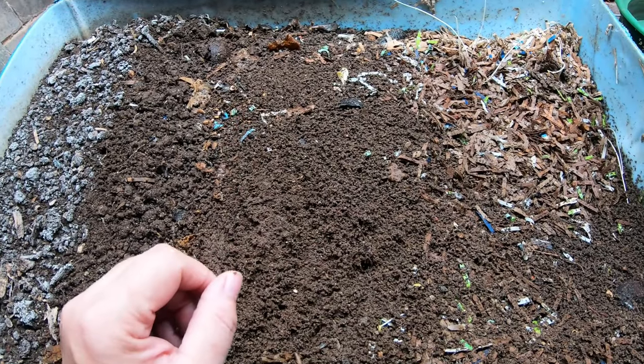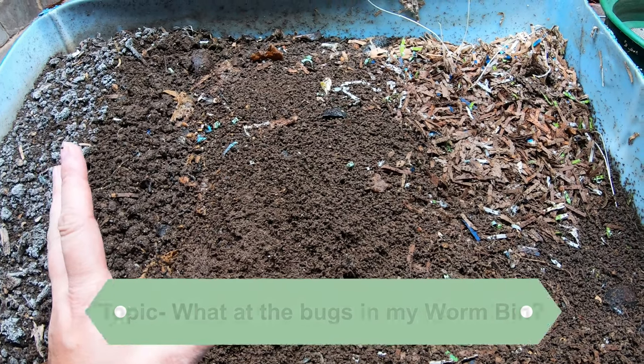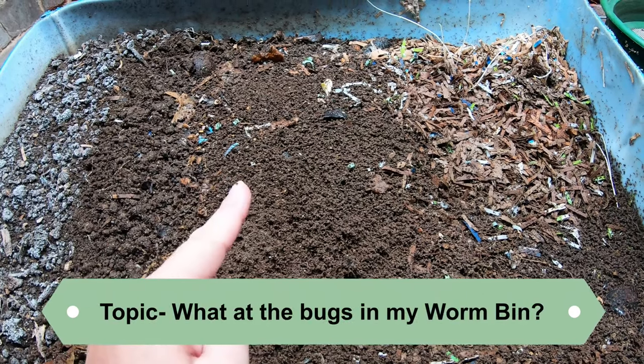Hey guys, it's Anne. Welcome to my home worm farming channel. If you are looking for an active worm farm community, you are in the right place.